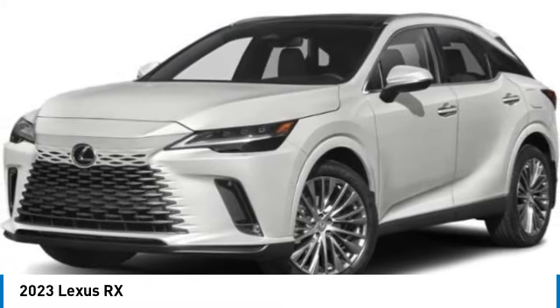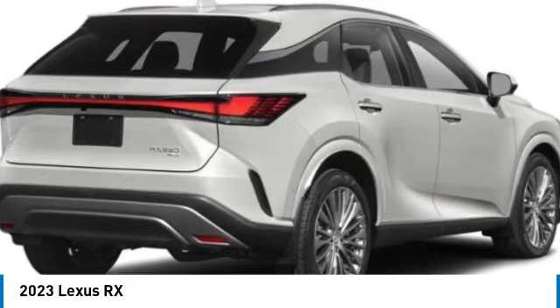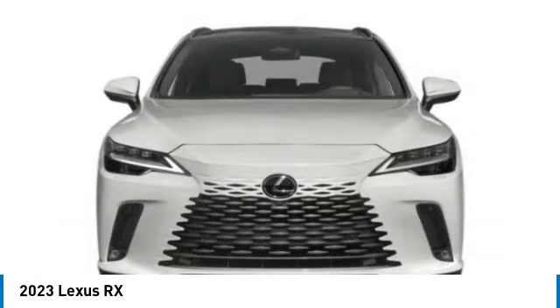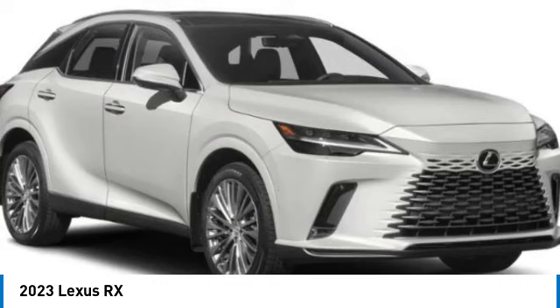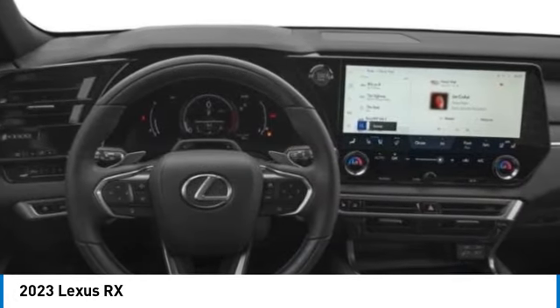You are going to love the 2023 RX. The Lexus RX offers a spacious interior with an extremely high level of quality. The RX is the perfect fit for those looking for fuel efficiency, a wide variety of safety and technology features, and that luxury feel.